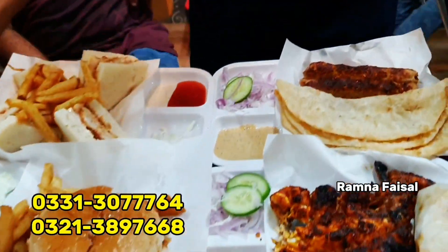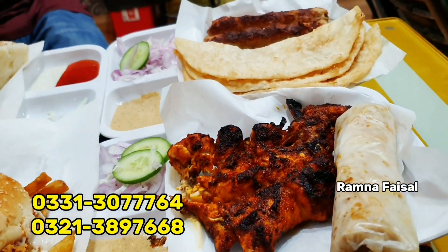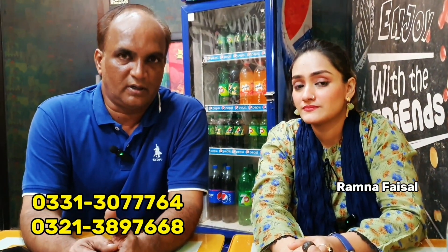This deal at Rs. 1349 is very public-friendly. There is no compromise on quality. Our basic concept is that in a healthy environment, there is good food. We are also involved with Food Panda, and our number is available for home delivery. The menu is on the screen with a contact number so you can place your order.